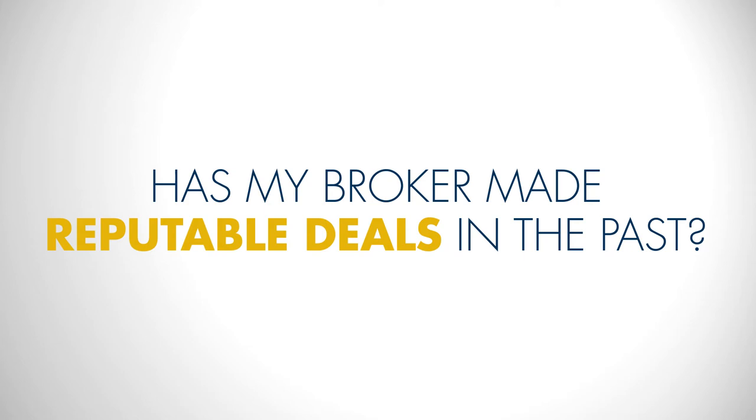Another thing to not be afraid of is asking a company for references. Speaking to past clients is one of the best ways you can figure out if they are really going to do what they say they're going to do. Testimonials are another great place to look for a broker's reputation — a lot of firms will actually list those on their website.